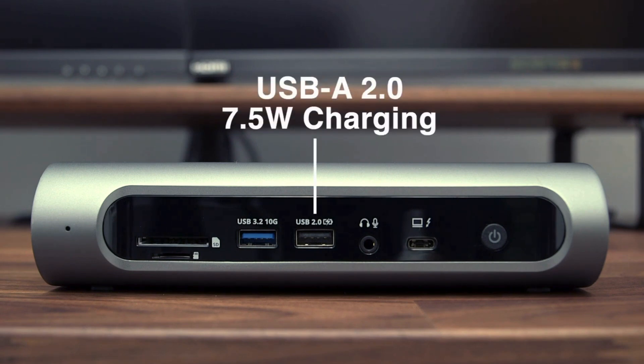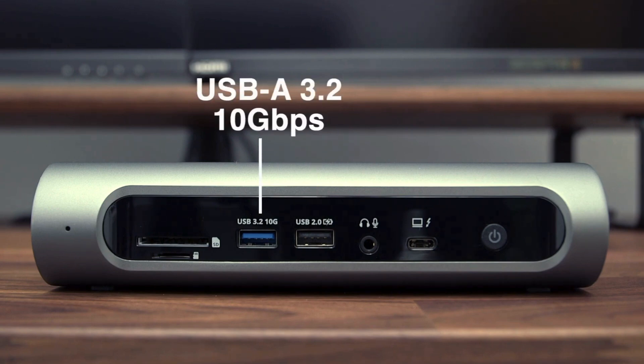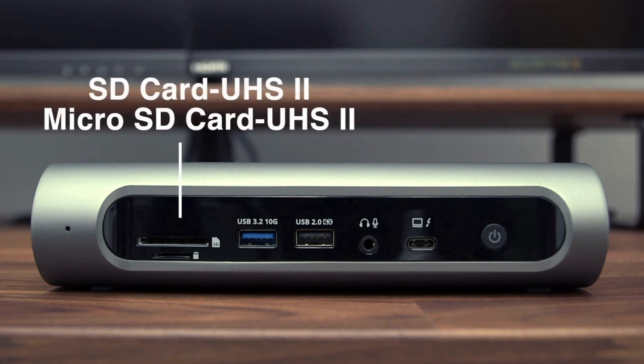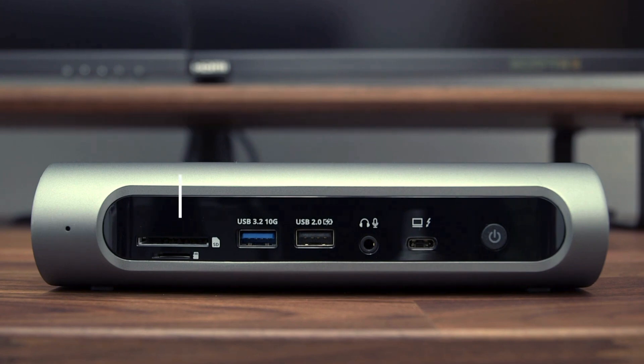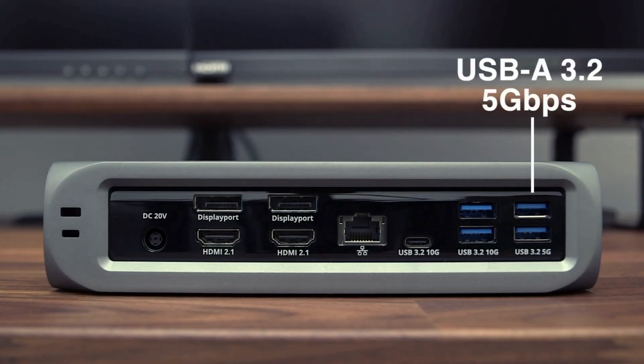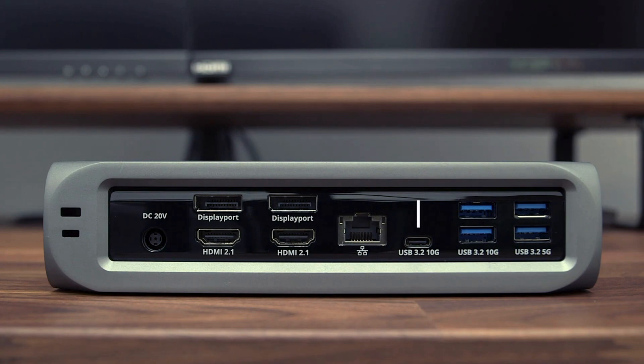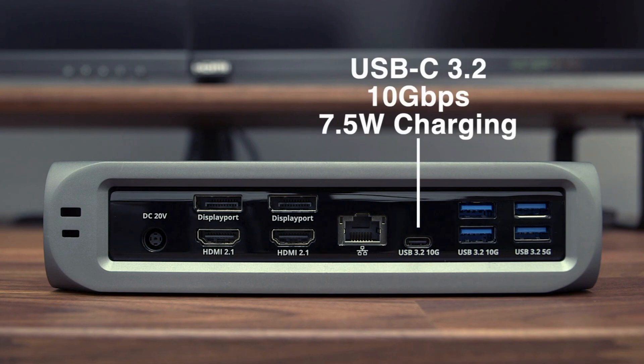It's a nice mix of options, although I'm not a fan of the host port being on the front. Not only does it make for an awkward setup, but it presents the albeit rare opportunity to accidentally knock the plug loose. On the back, you'll find the aforementioned video ports, a USB-C port, four USB-A ports, and an Ethernet port that supports speeds up to 2.5 Gbps.